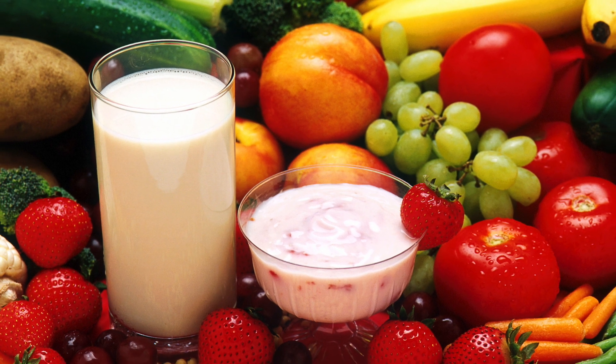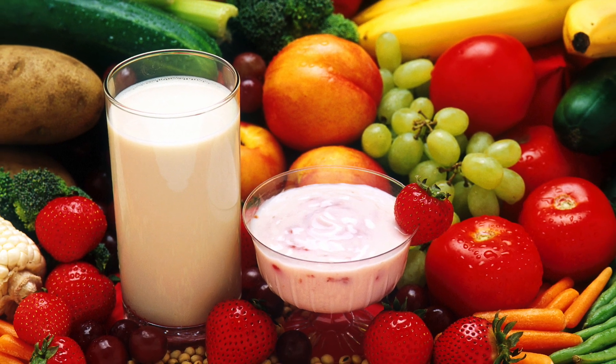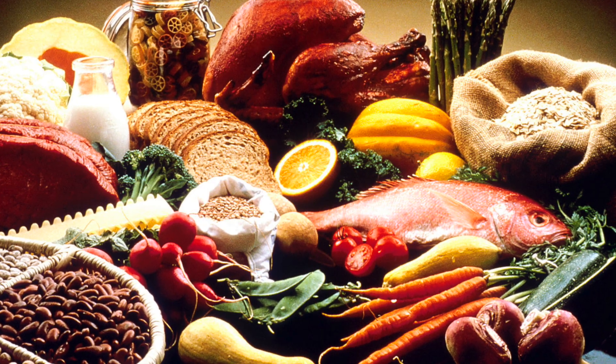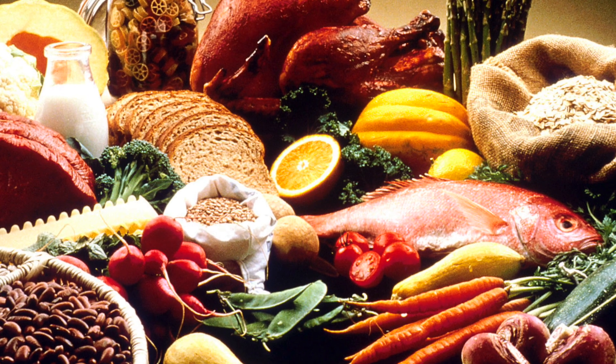In this video we are looking at diet and exercise. So first of all, what makes a healthy diet? A balanced diet consists of the correct amounts of carbohydrates, proteins, fats, vitamins, minerals, fibre and water.